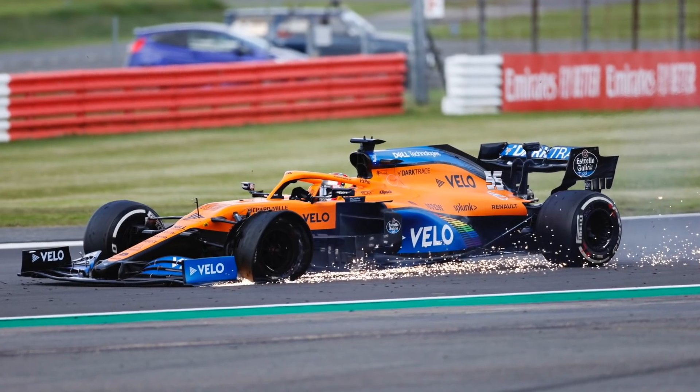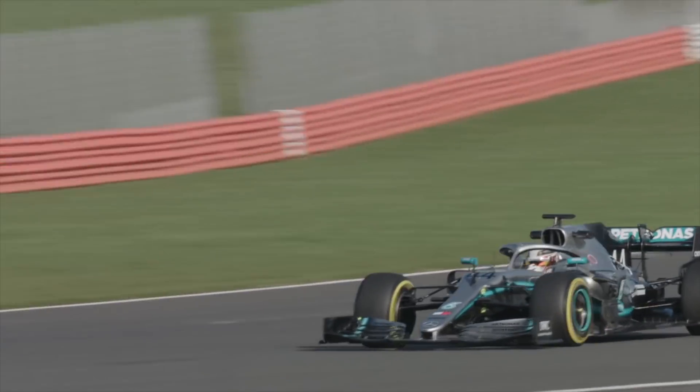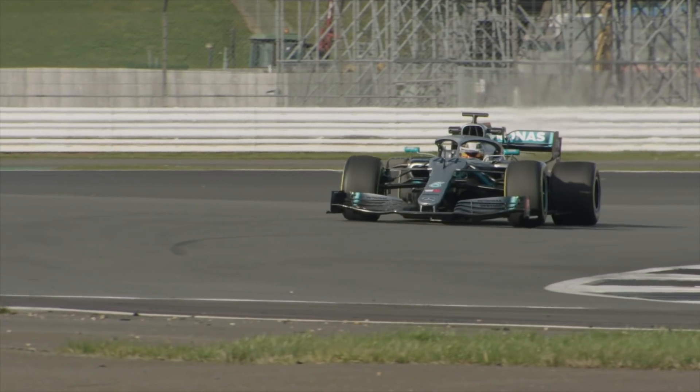Last year the main problem was with the front left tyre, which was failing because of the high loads at Silverstone through corners such as Copse, Maggots and Stowe.